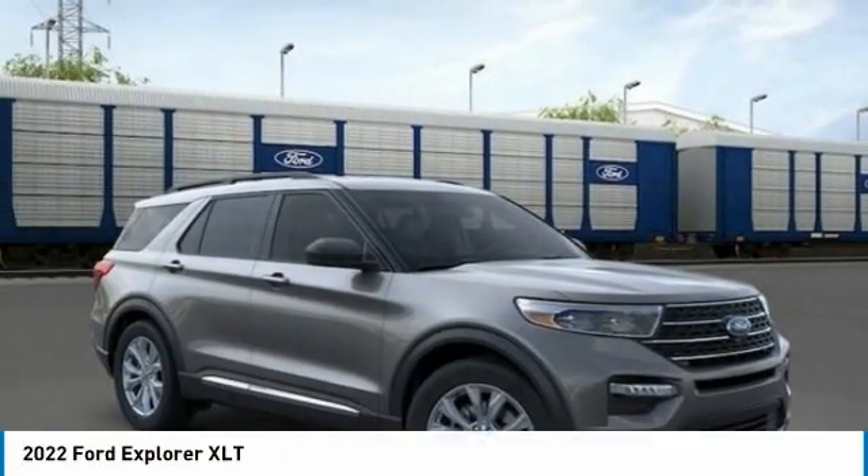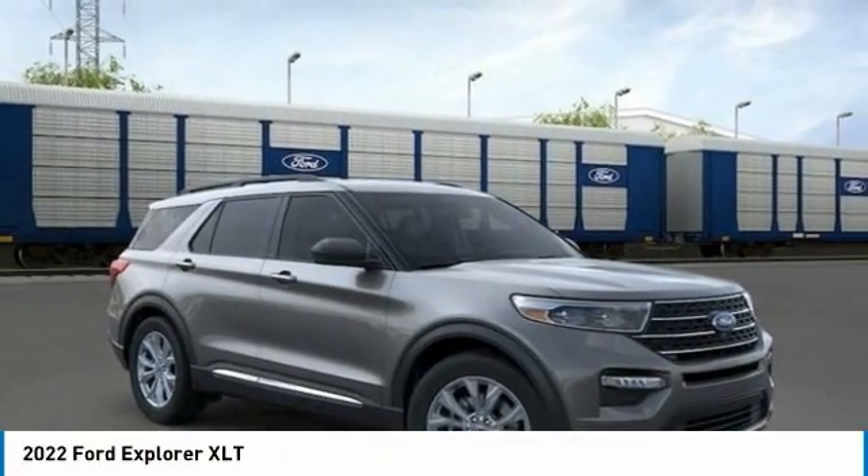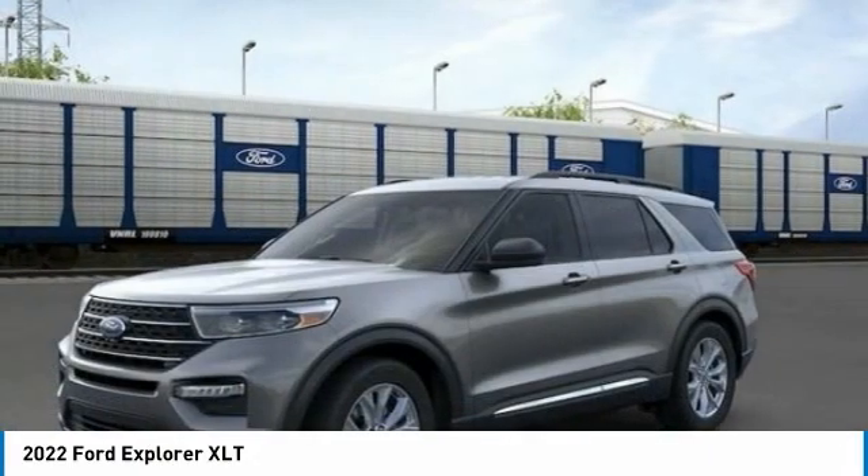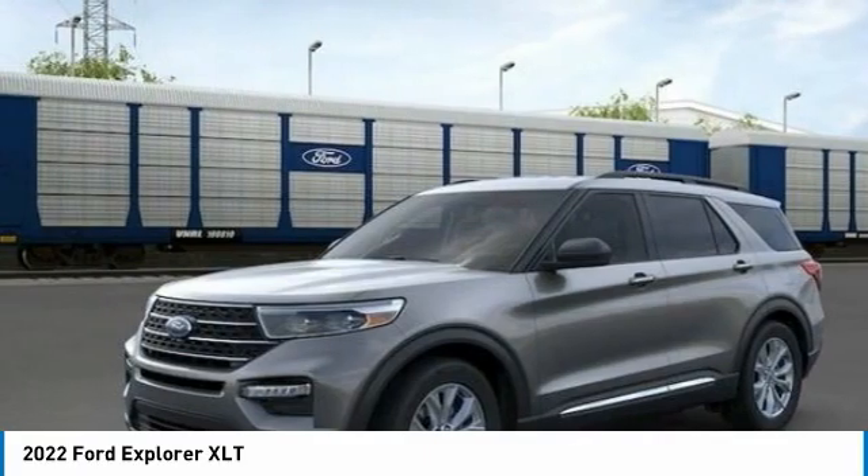A new Ford Explorer with Brighton Ford. Among Ford's lineup, the 2022 Ford Explorer is best suited for family duty, with three rows of seats and plenty of room for hauling cargo.